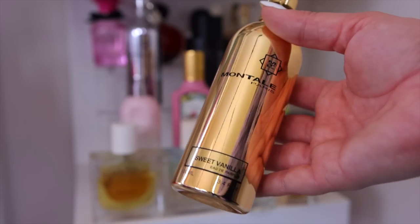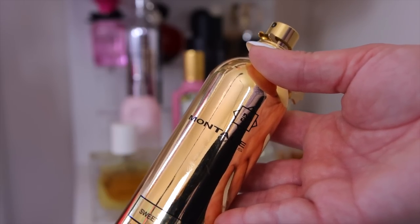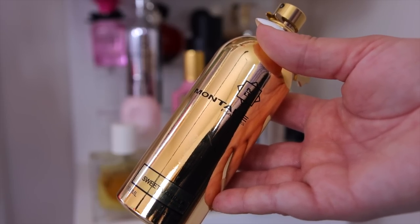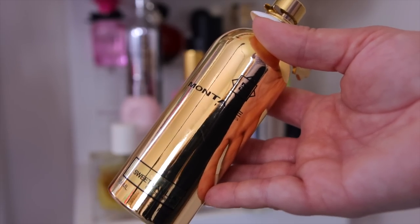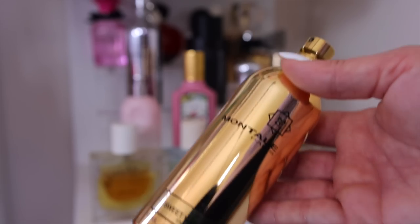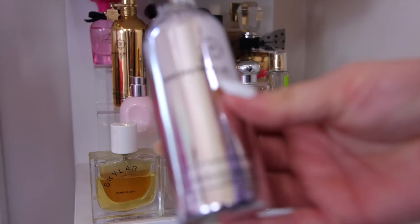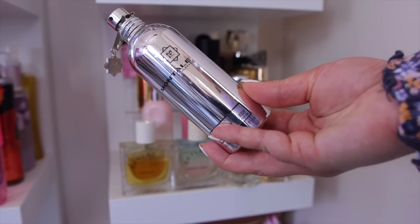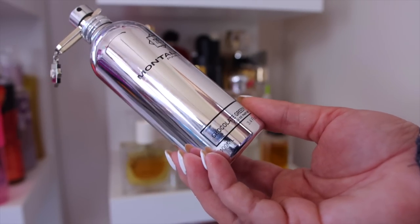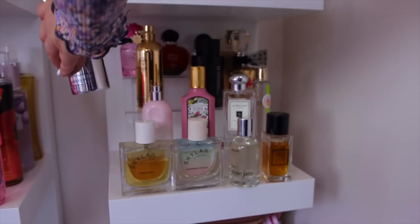From Montale I have two fragrances. For my gourmand girls: check out this brand! Their Sweet Vanilla is one of the strongest vanillas I own — a true vanilla scent with a very light hint of peach. You only need one or two sprays because it is incredibly strong. I also love their Chocolate Greedy, which smells like hot chocolate mix with cocoa powder. A little similar to Sweet Vanilla but more chocolatey. I usually get mine from Twisted Lily where I have a 10% off code.